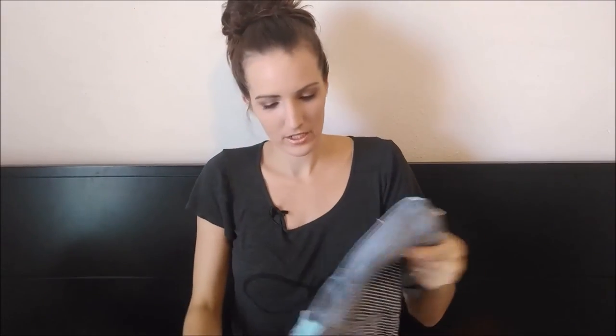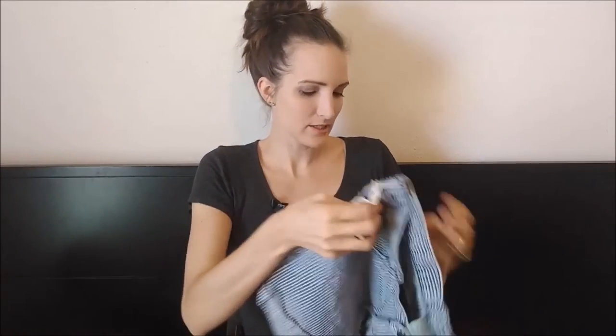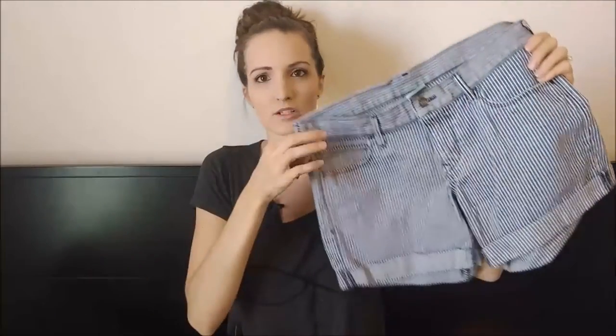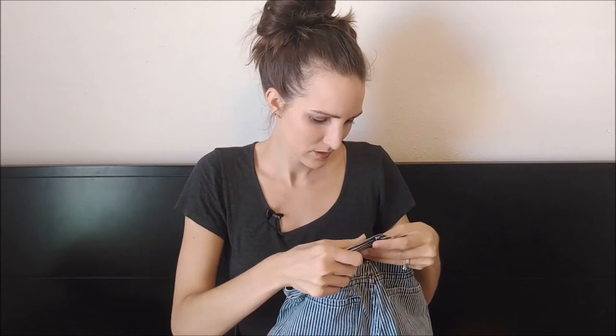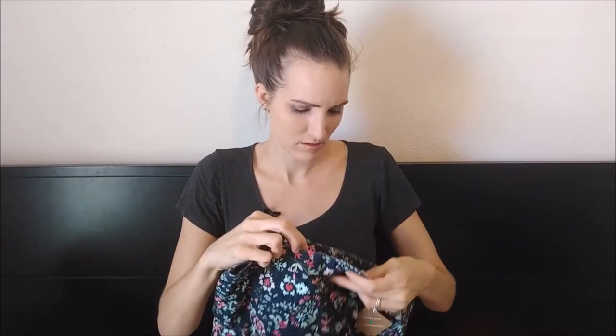And then I got a couple of pairs of shorts. I hope I got the right size. These are like a striped jean short. So we'll see how they fit — I hope they fit. It's kind of hard to tell. And they were from Old Navy. I think all the shorts I got were from Old Navy because I knew what size I wanted.